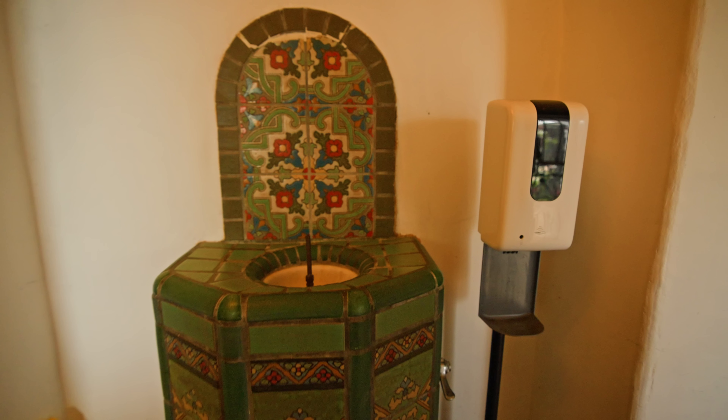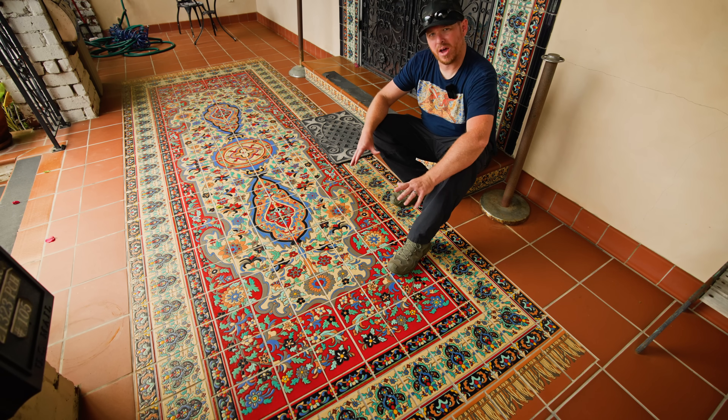The ones on the water fountain are original Malibu pottery tiles that were used to make that water fountain. I know that because they're made using uranium, and that's a great way to date tiles. Very cool stuff.